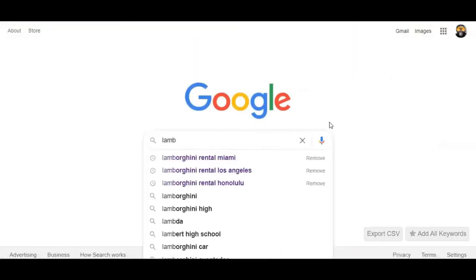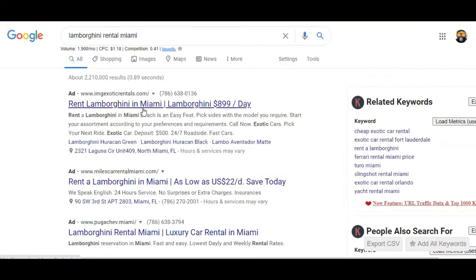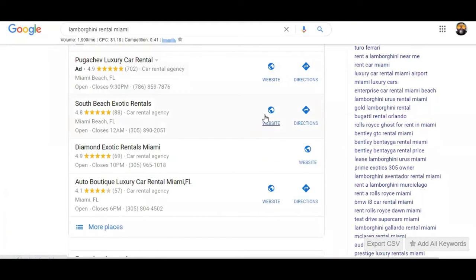Let's look up Lamborghini rental Miami. Let's pretend that this is you — rent a Lamborghini in Miami, $899 a day. They want it for the weekend. This is high ticket — this is not a Fiverr gig, no Upwork gig, none of that cheap stuff. You want to find one that already has the prices listed.